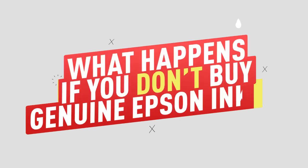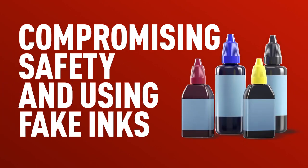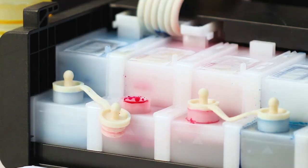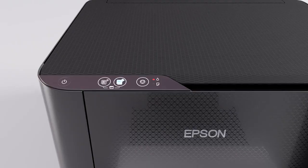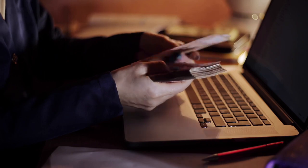So, what happens if you don't buy genuine Epson inks? Compromising safety and using fake inks or third-party inks will result in a warranty void. Third-party inks and counterfeit inks are not designed and tested by Epson, which means your printer might be vulnerable to malfunctions not covered by your printer warranty. This will automatically cancel your warranty, meaning you will need to pay for possible damages.